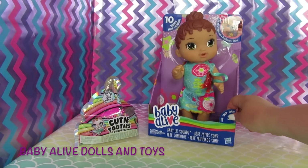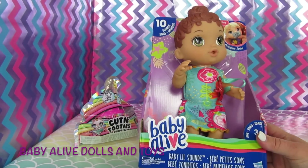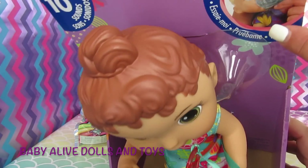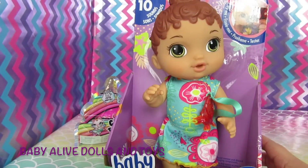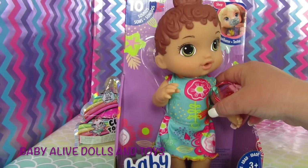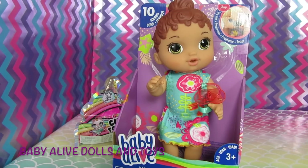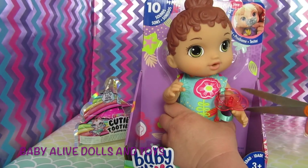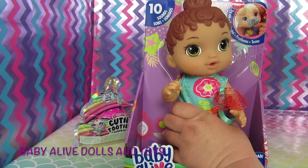Today we will unbox this really cute Baby Alive doll. They are brand new. She is called the Baby Little Sounds Baby Alive doll, and right here on the box it says she slurps and she comes with her own pacifier and this really cute sundress. I think the comments are now working, so on this video try to leave us comments. Help us name this sweet girl!